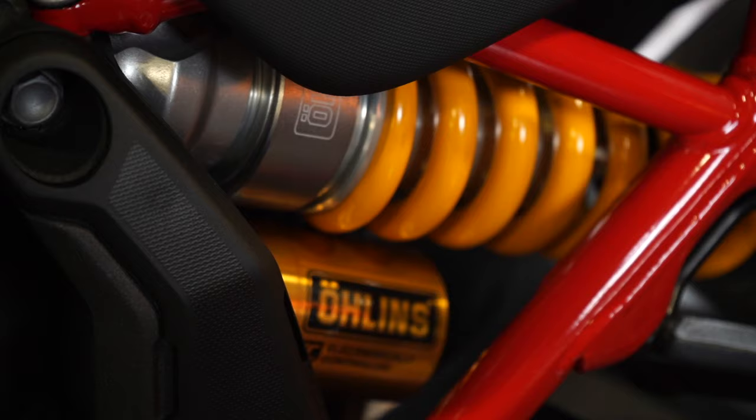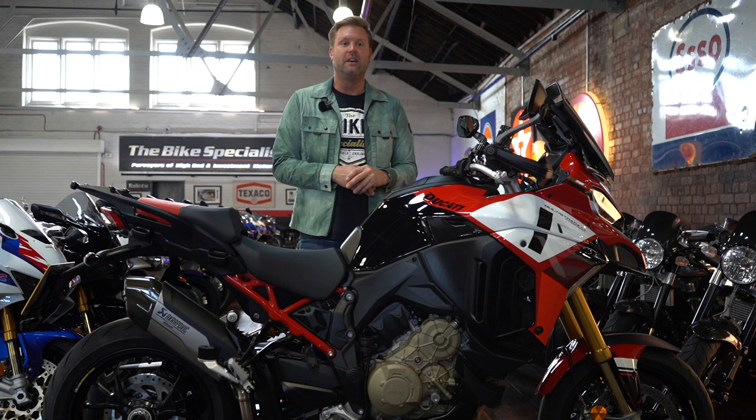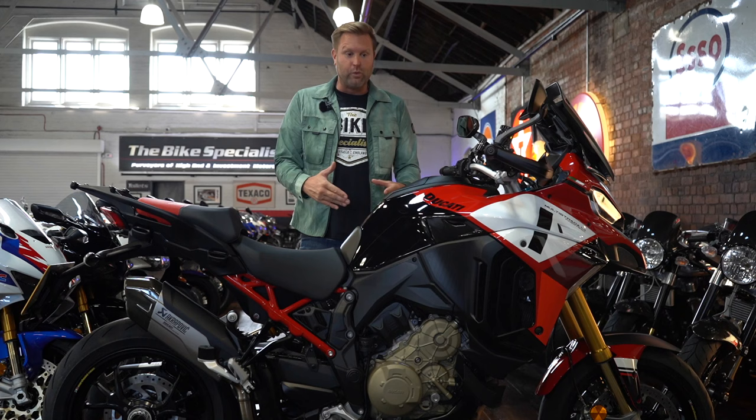The Öhlins suspension really comes into its own as well. With the 17-inch front wheel, it turns in extremely quickly. When I first rode the bike, it shocked me how quickly it turned in and caught me out a few times — it just drops in so quick compared to a GS, which is also a great handling bike for its size. But this is the ultimate sports tourer.